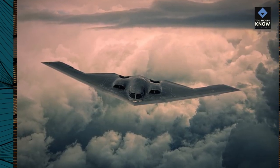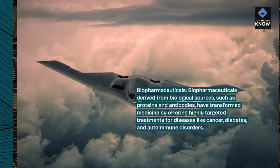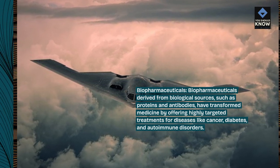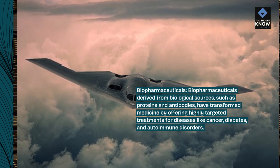Biopharmaceuticals: Biopharmaceuticals derived from biological sources, such as proteins and antibodies, have transformed medicine by offering highly targeted treatments for diseases like cancer, diabetes, and autoimmune disorders.